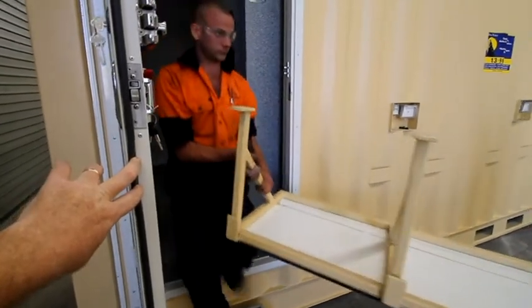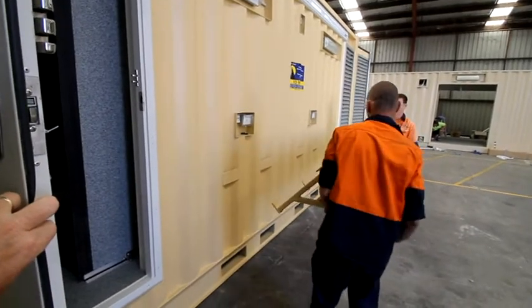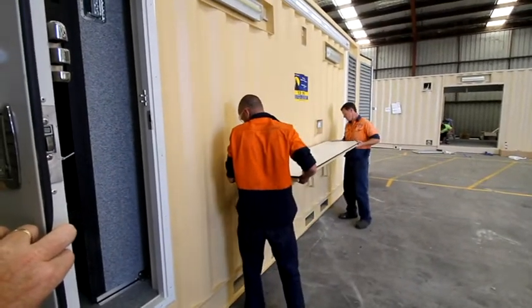Additional modifications to the slide-out unit included hydraulic self-levelling, self-contained power generation and environmental controls, as well as a retractable awning.